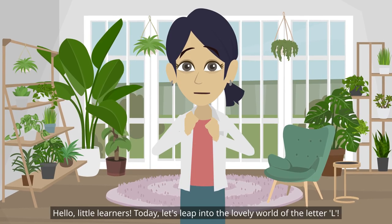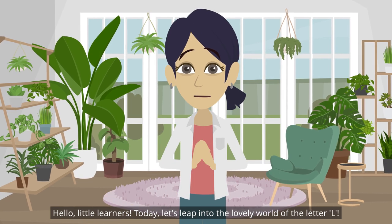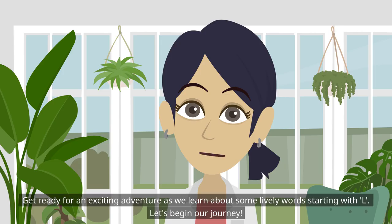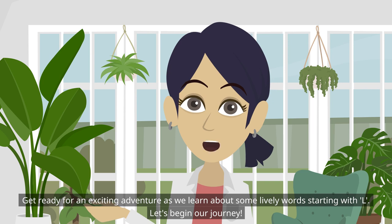Hello little learners! Today let's leap into the lovely world of the letter L. Get ready for an exciting adventure as we learn about some lively words starting with L. Let's begin our journey.